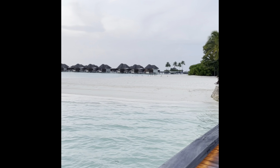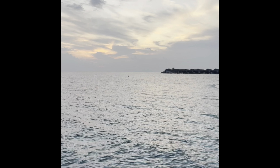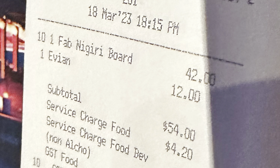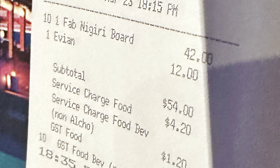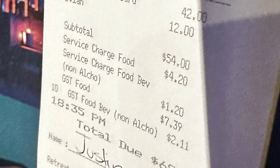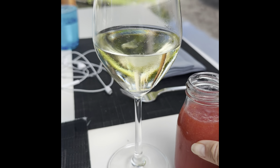Let's talk a little bit about food in the Maldives. Obviously, being very remote, it's expensive — nothing's grown there. One night we ended up having sushi: ten pieces of sushi and a bottle of water totaled out to $54. Then with the plus-plus fees — your service charge and GST food and beverage — it ended up costing over $60.